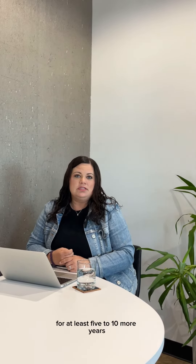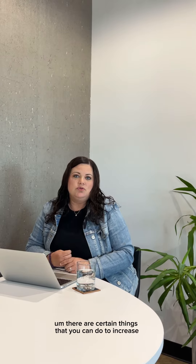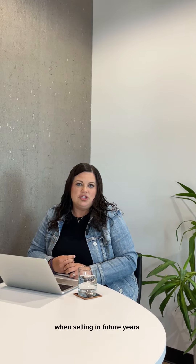So if you're going to be in the home for at least five to ten more years, there are certain things that you can do to increase your equity. Kitchens and baths are the major thing. According to NAR, kitchen remodels held about 77% of their value when selling in future years.